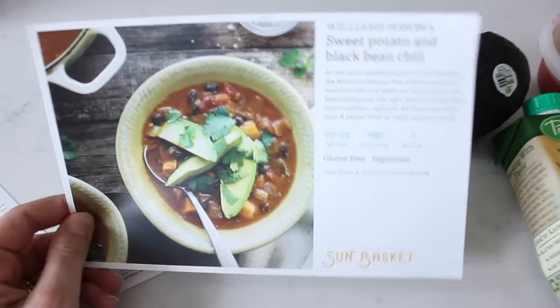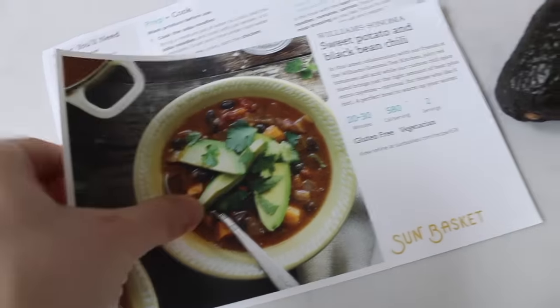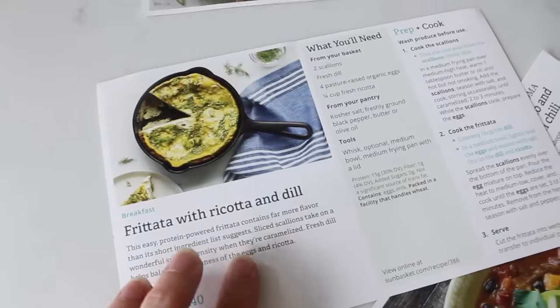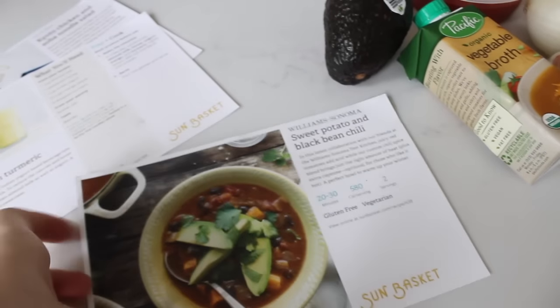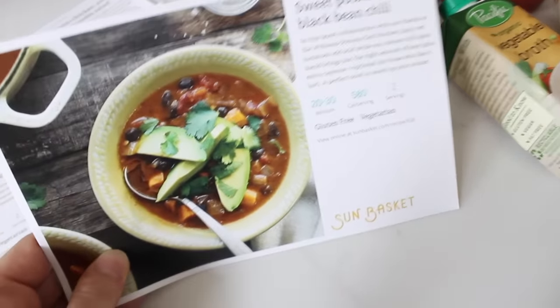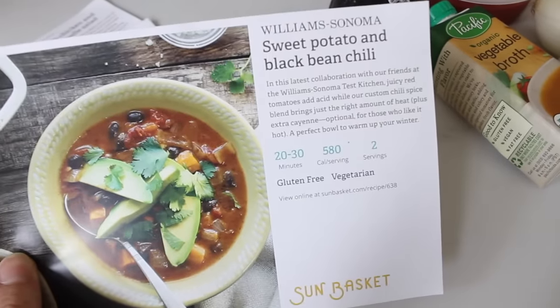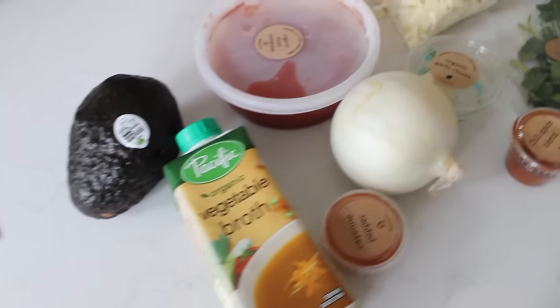I'm doing my Sun Basket meal today. This is the Williams Sonoma sweet potato and black bean chili — it looks so delicious. The other ones I got for the week are this chicken and soba noodle salad, which we made last night, and then a frittata with ricotta and dill, which I'm making tomorrow morning. It also came with a smoothie. I love these because you get to pick out the meals you want ahead of time. I will list my coupon code in the info section if you're interested in signing up for Sun Basket. Here are all the ingredients for the chili.